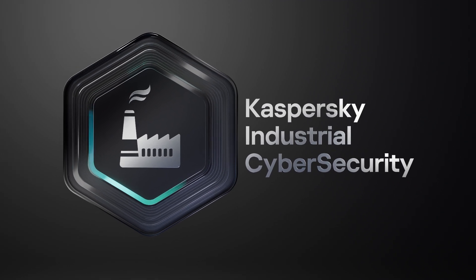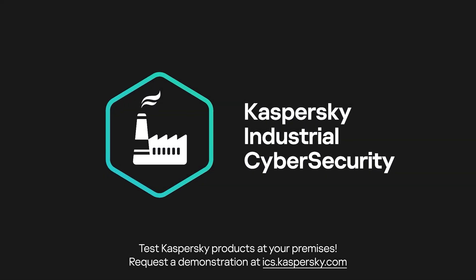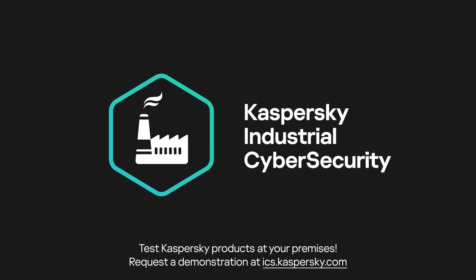Explore how Kaspersky solutions can secure your systems. For more information, contact us at ics.kaspersky.com.